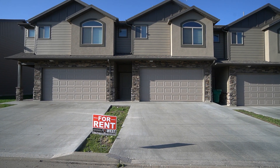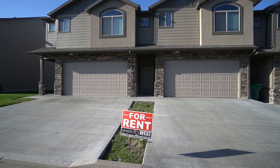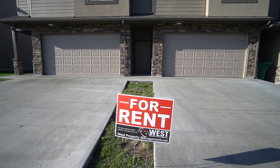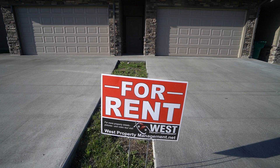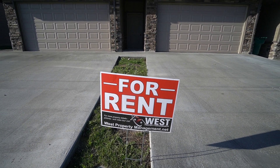Hey everybody, welcome back to another video tour here with West Property Management. If you end up liking what you see, you can head on over to our website, which is westpropertymanagement.net. Click rental search, find this property, and fill out an application.